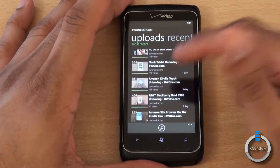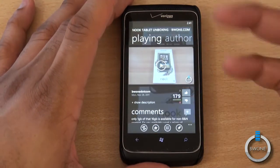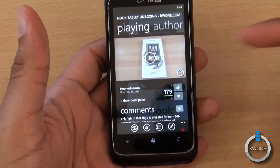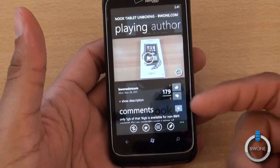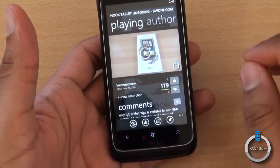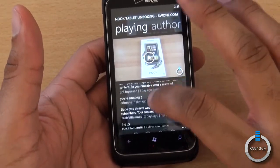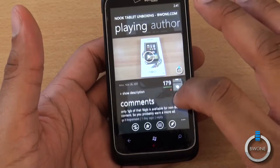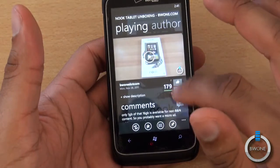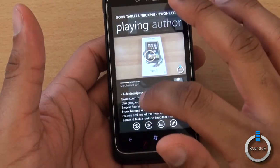We're going to play a video to show you how the video interface looks — we'll do the Nook tablet unboxing here. And this is how it looks — it's really cool. You can see in the background it has sort of that Windows Metro UI background, a faded background effect. It really brings an elegance to it. You have your comments here — you can read the comments on the video and you can actually comment yourself if you're logged in. You can also thumbs up or thumbs down a video.